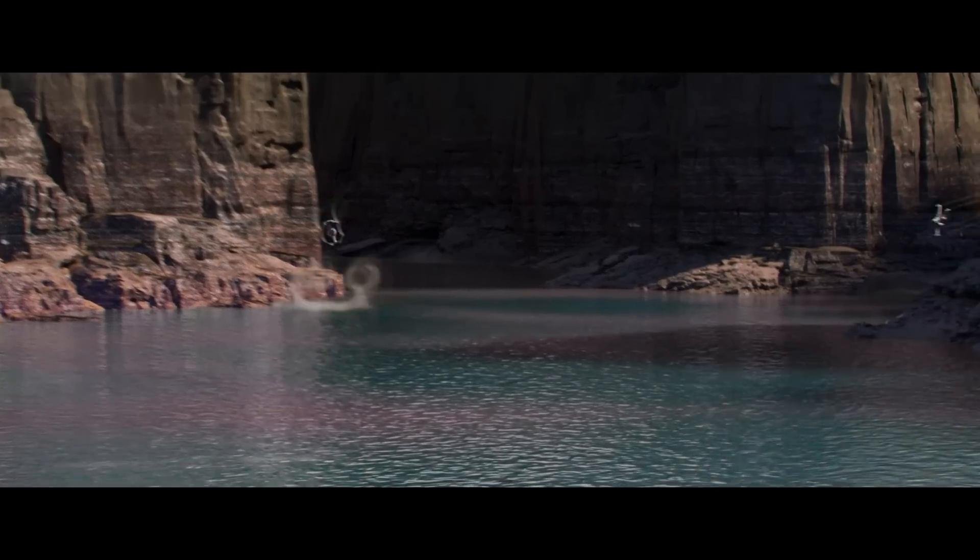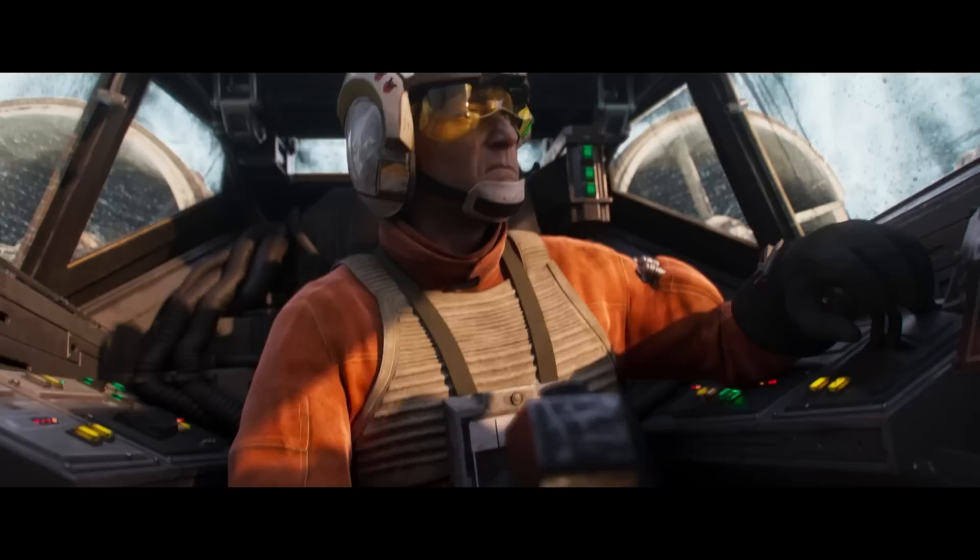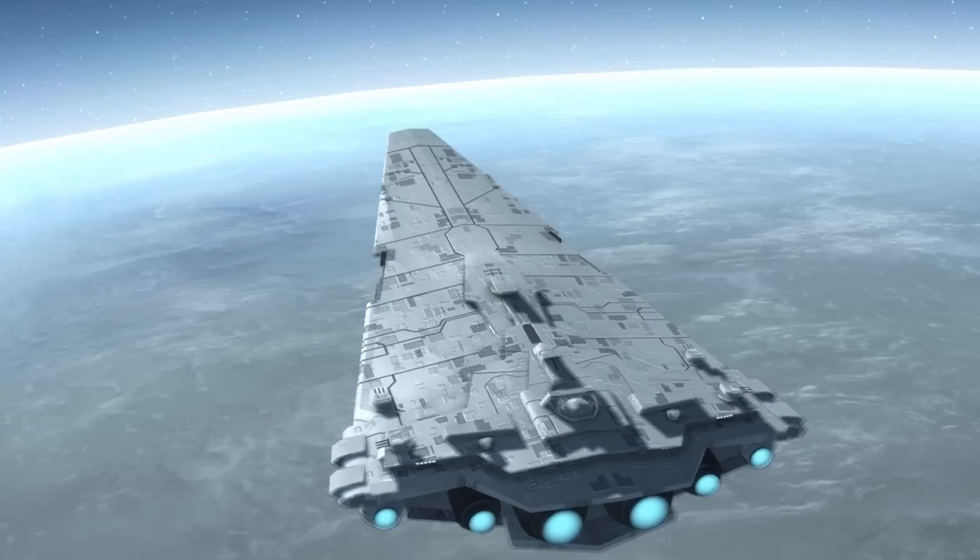Star Wars has at times had a problem with ships getting a little too powerful, especially when their power is described in reference books rather than through in-movie or in-book actions. I think the best example of this is a ship that a lot of you have pegged as one of my favorites: the Nebula Star Destroyer.